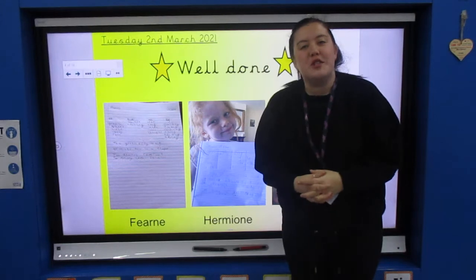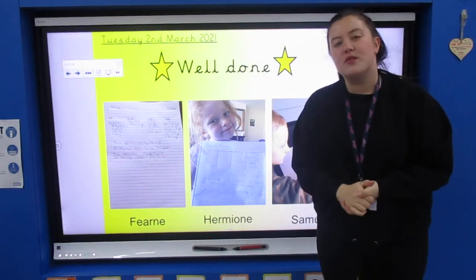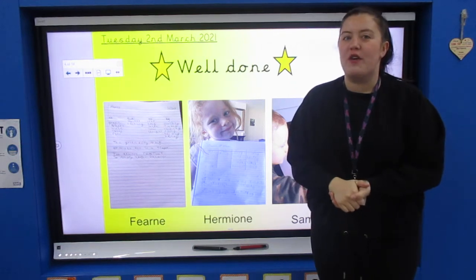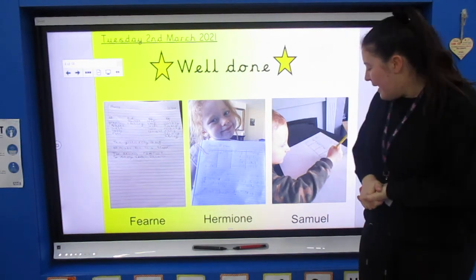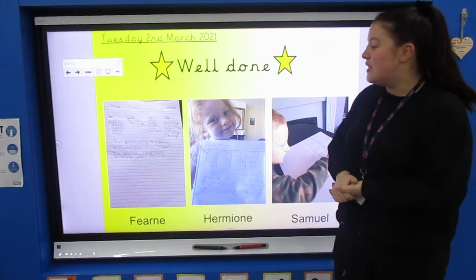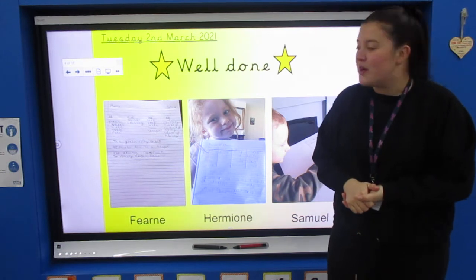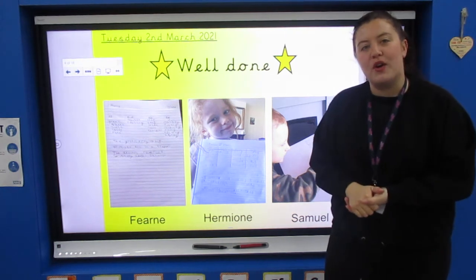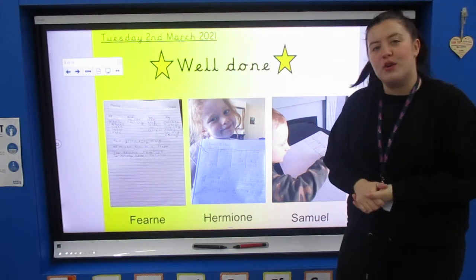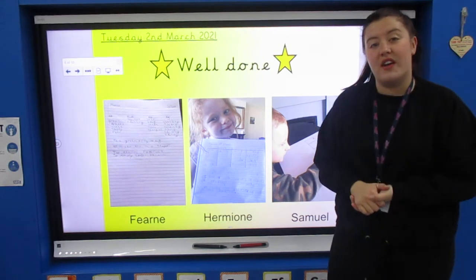Hello children and welcome to Tuesday's phonics lesson. To begin this morning I've got some photographs of your fantastic phonics work from yesterday. Fern, Hermione and Samuel, you blew me away with all of your phonics learning and it's lovely to see that you are all using your yellow lined book to do your applied part of your phonics. Thank you so much for listening carefully to my videos and for also trying very, very hard.